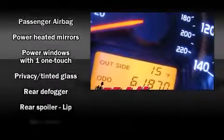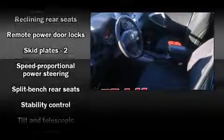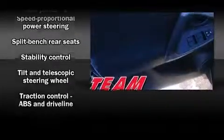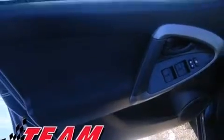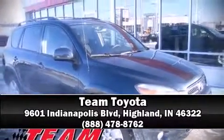Brake Assist technology provides extra pressure when applying the brakes. It also arrives with a Carfax history report, providing you peace of mind with detailed information. Please don't hesitate to give us a call. Thank you.